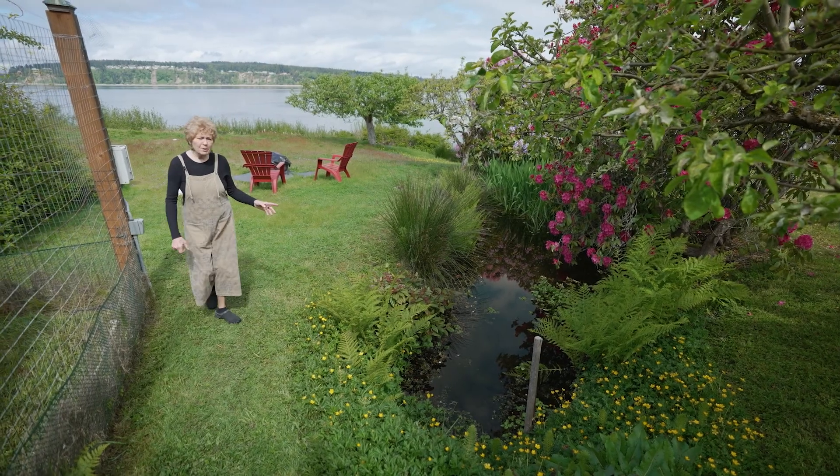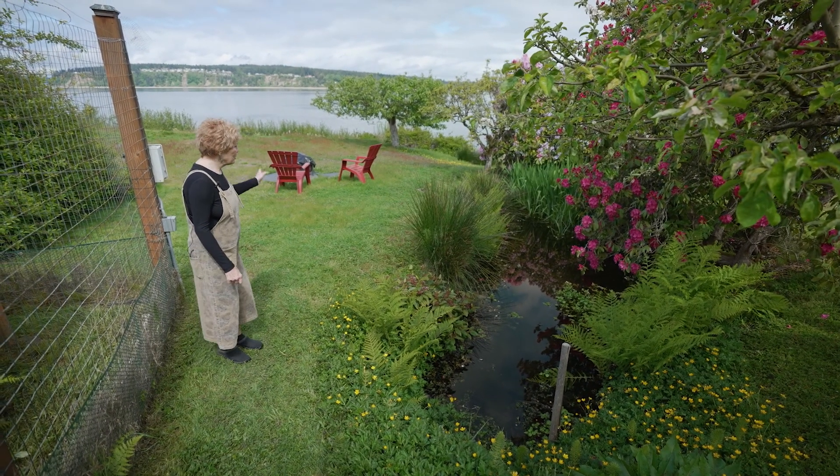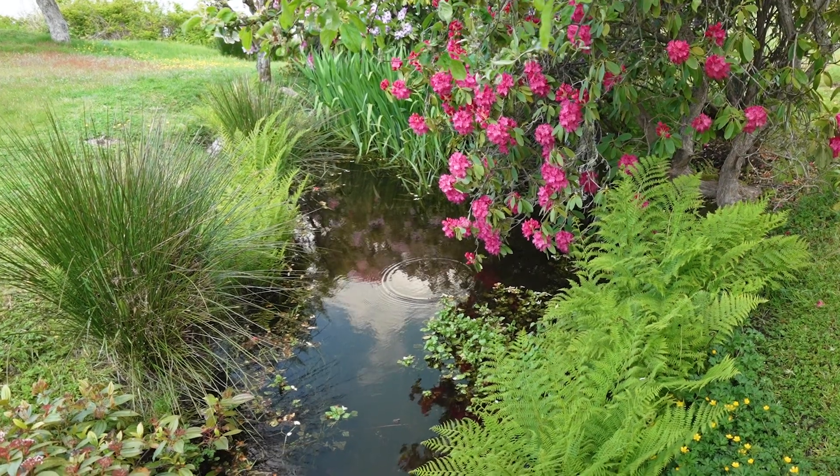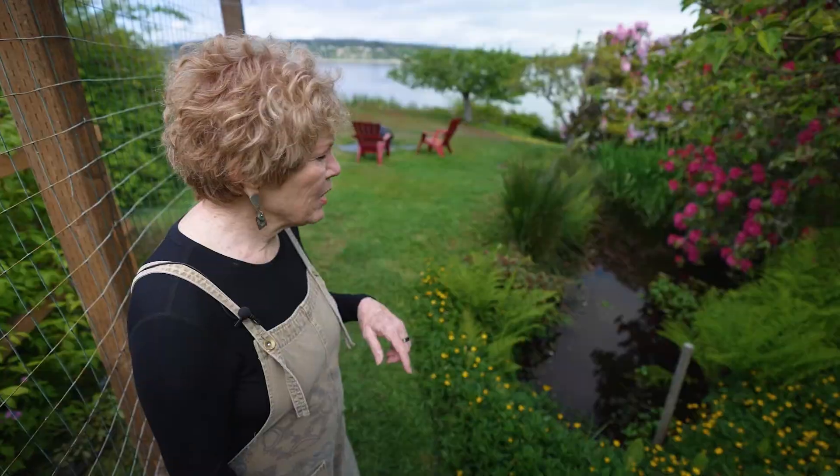This is the last pond before it goes off to Puget Sound. Originally it was just a little pass-through water place, and we decided to deepen it so that we could attract frogs.